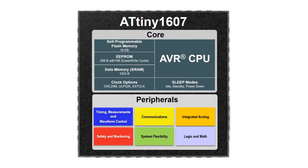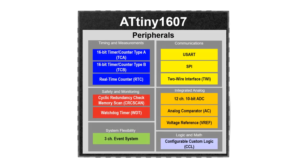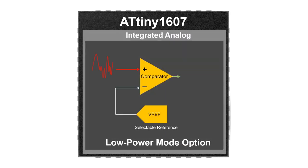Control- and sensor-based applications can take advantage of more integrated analog features, such as a fast comparator with variable hysteresis to help automate signal filtering with the option to operate in low-power modes. Factory-tested on-chip voltage references provide flexible scaling and minimal drift over temperature changes.